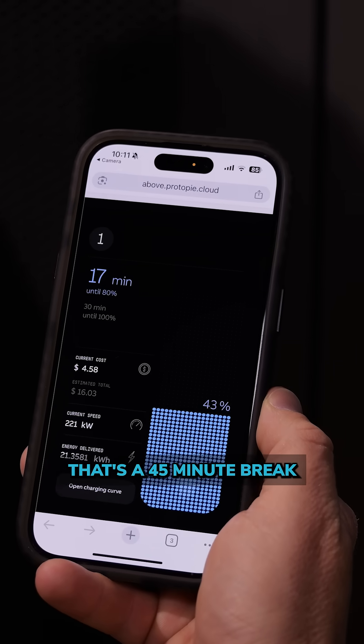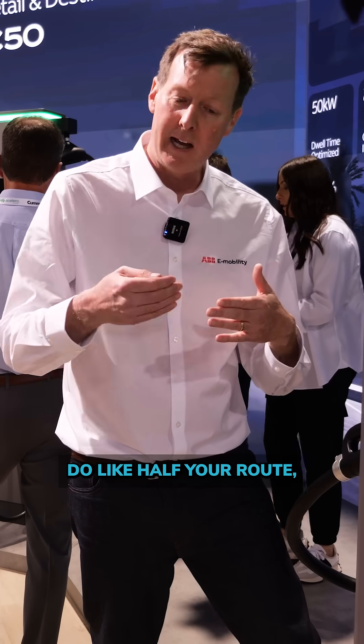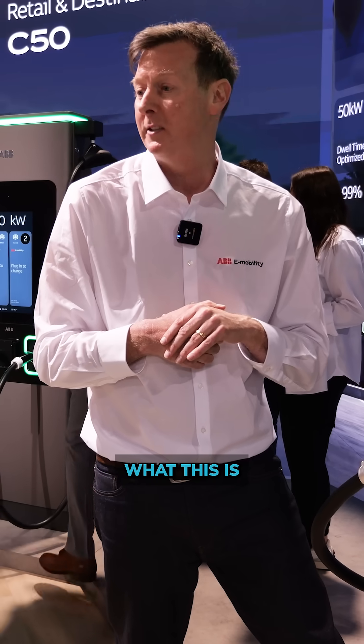In Europe that's a 45 minute break time; in the US it's 30 minutes. So you're able to do half your route, have your lunch break, fill up your truck, and then complete your route. This is exactly what this charger is made for.